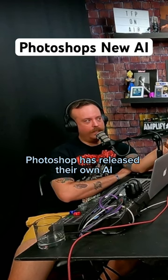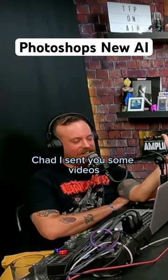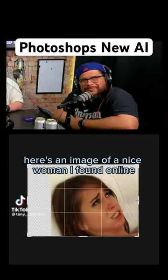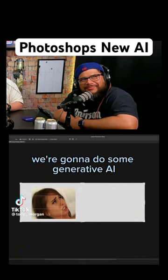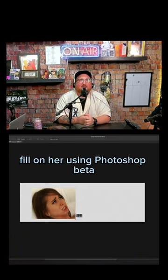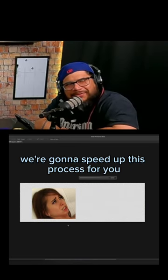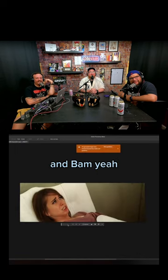Have you seen that Photoshop has released their own AI? I sent you some videos — go ahead and play them for us. Here's one right here. Here's an image of a nice woman I found online. We're going to do some generative AI fill on her using Photoshop beta, see what it comes up with. I cropped around her — we're going to speed up this process for you — and bam.